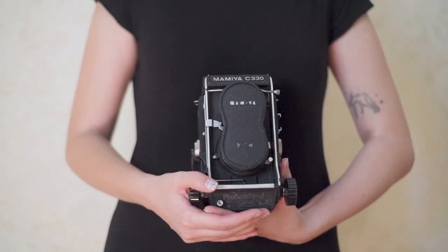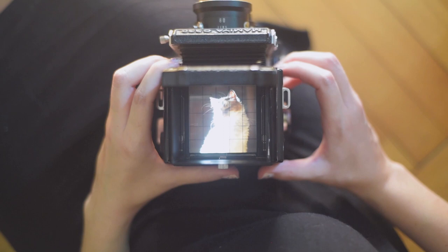I got my first medium format camera. This is a Mamiya C330 and I'm so happy and excited about it. I wasn't sure if I wanted to get a 35mm or a medium format camera, but to be honest I wasn't sure if I was going to be able to afford a second camera, at least for a long time. So I decided to go straight into medium format.